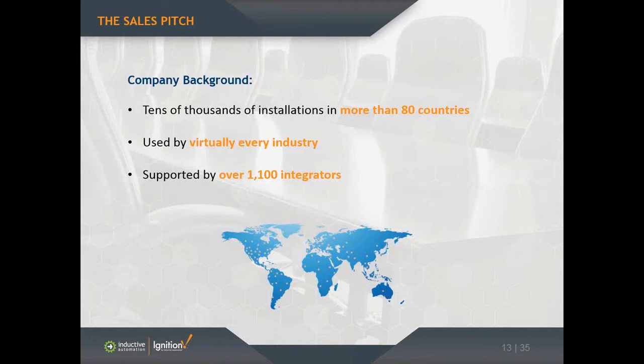Our president and founder has about 30 years of experience implementing these types of systems for his customers in the Northern California region. He really found that there wasn't any good solution on the market back in 2003, so he hired some software developers and had them develop his dream software. Since then it's grown tremendously. The software is now being used in almost 90 countries, in pretty much every industry you can imagine. About 30% of Fortune 500 companies use our software, most of them being in the upper Fortune 100.